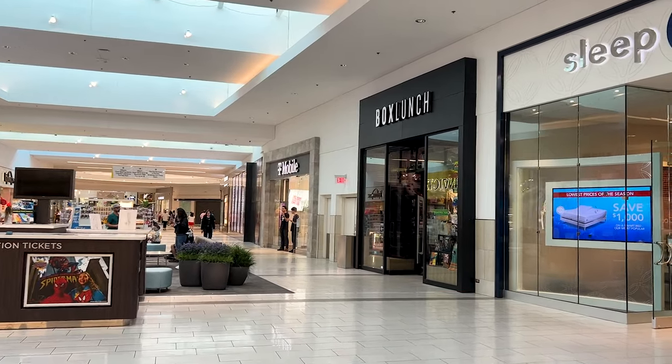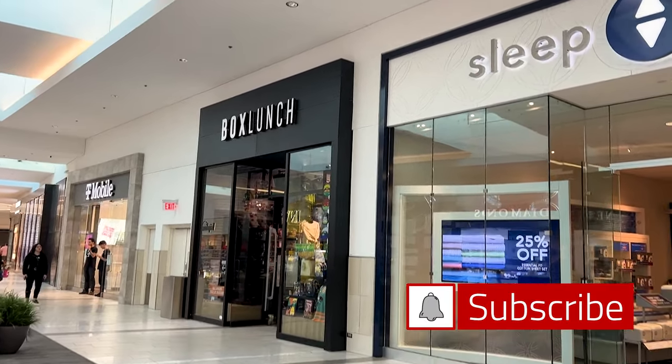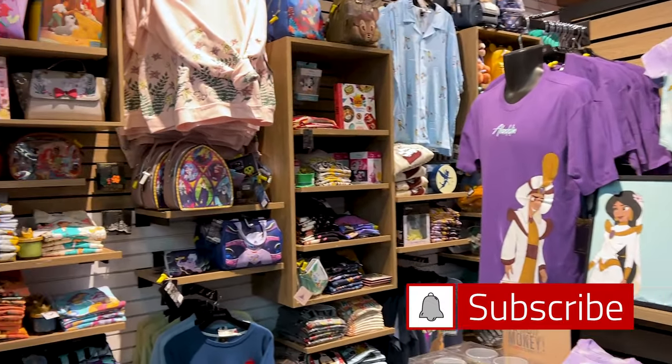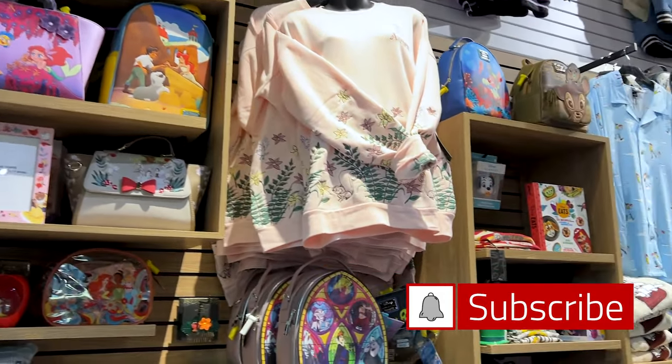You guys already know I am based in Orlando, Florida, hence why all the park merchandise content. I'm at the Florida Mall. Remember, there are many Box Lunch locations around the United States and they also have an online shopping experience where they ship around the world.